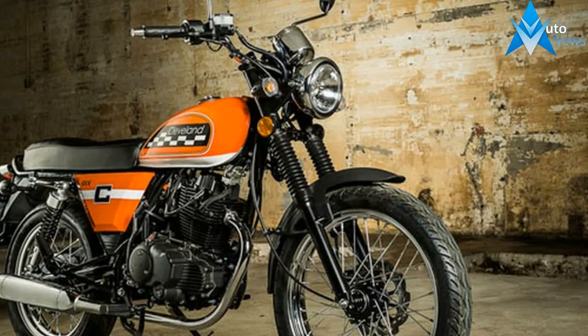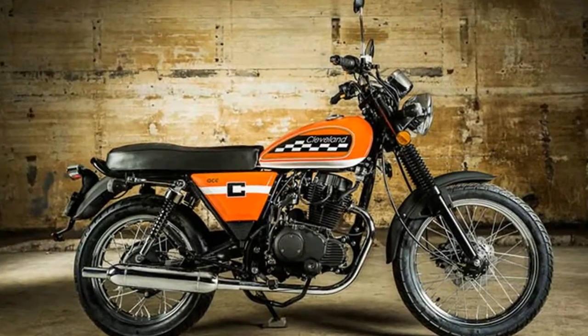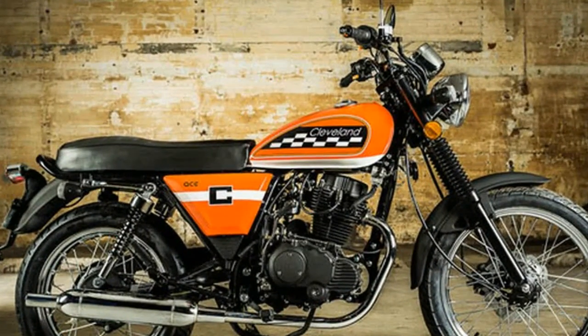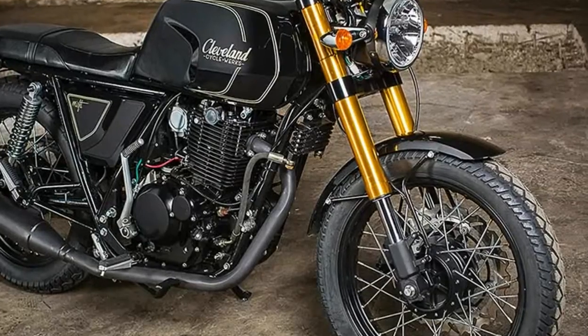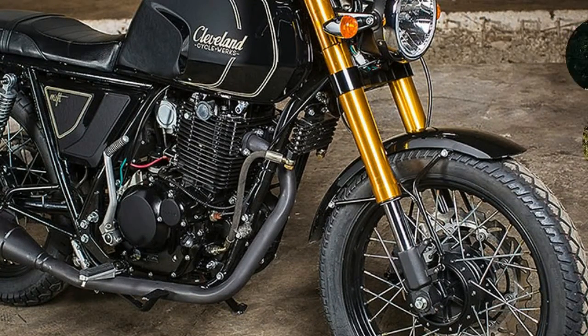In the modern category, CCW offers FSX, FSR, Hooligan X, and Hooligan R. All four models are off-road motorcycles, with X and R being different variants. The company imports components from China and retails its products in around 25 countries.